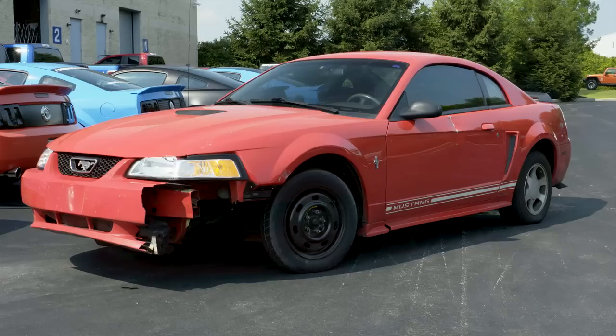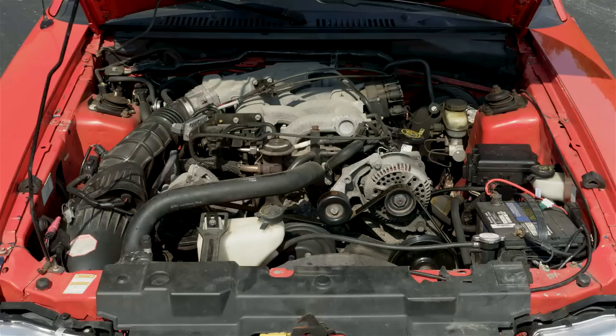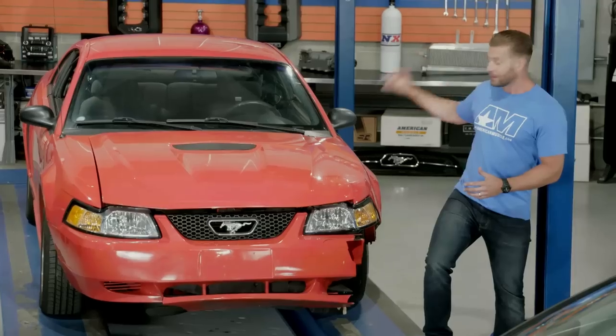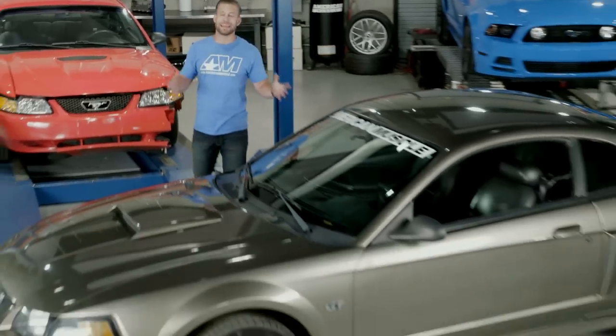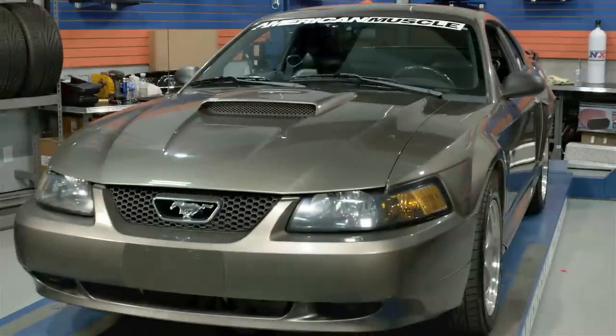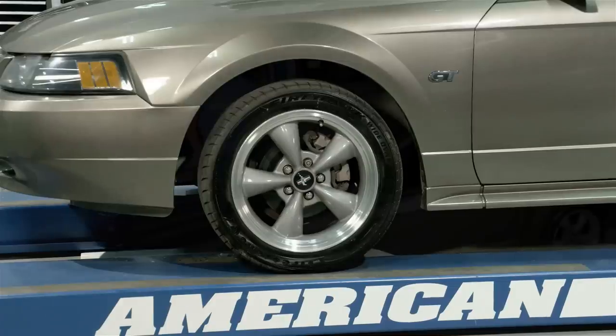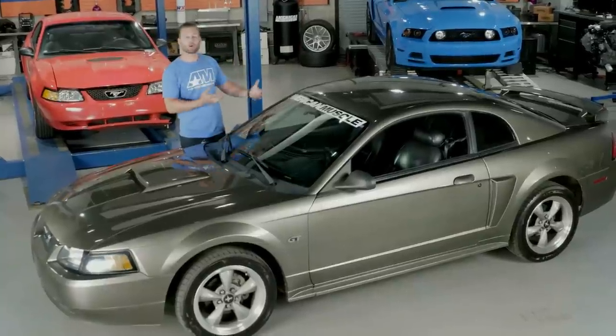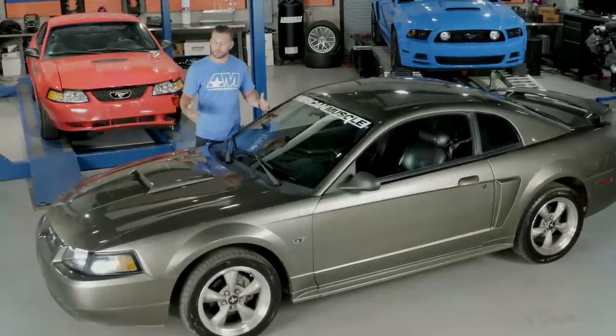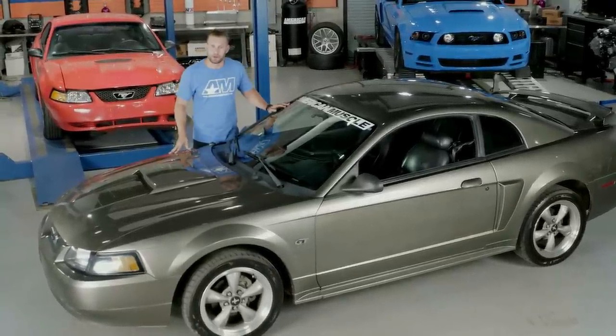We got the car in the shop, and it's a little rough, to say the least. What lies underneath is even worse — basically, this thing is beyond repair. So we helped Jonathan find a new platform to start with: a 2001 Mustang GT to help Jonathan create his dream Mustang. Jonathan's been great with helping us with the part list, color schemes, and other ideas to really nail down his dream Mustang.